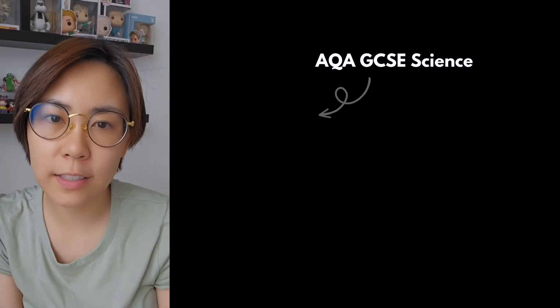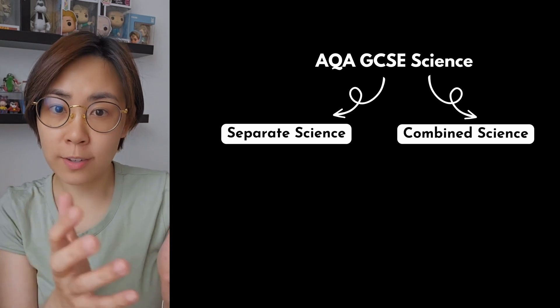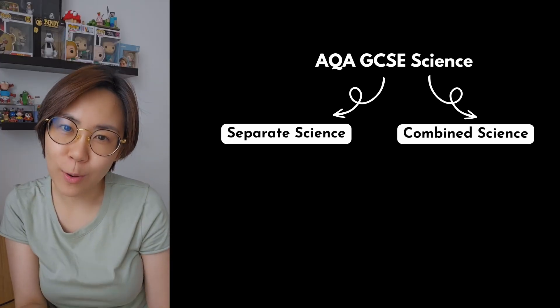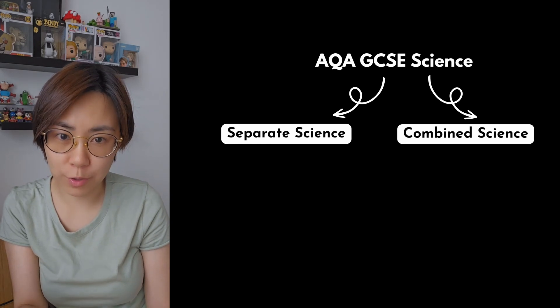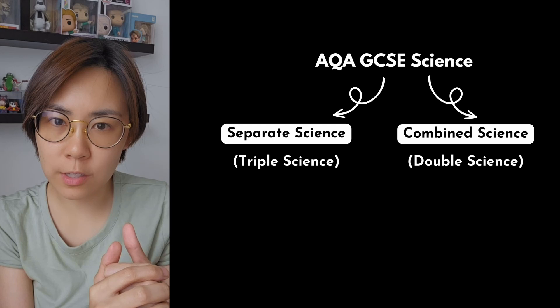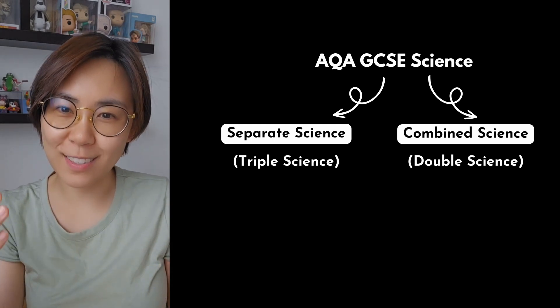All GCSE students have to take science, but your school is likely to give you the option to either choose separate science or combined science. Separate science is also referred to as triple science, and combined science can be known as double science.